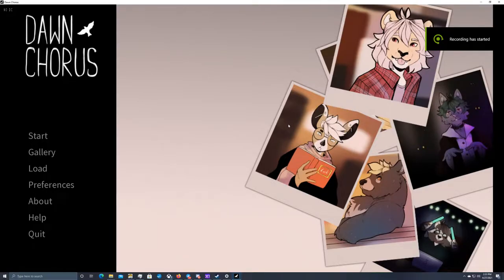Hey guys, Neri here from DrakeWingGaming — you may know me on Twitter as TheGamingDrag — and today I'm coming at you with another Let's Play episode of Dawn Chorus.